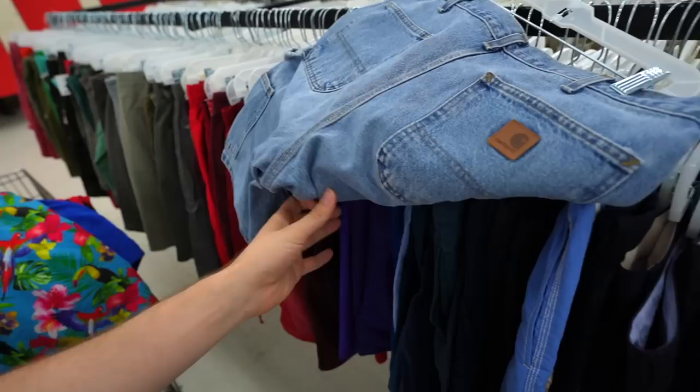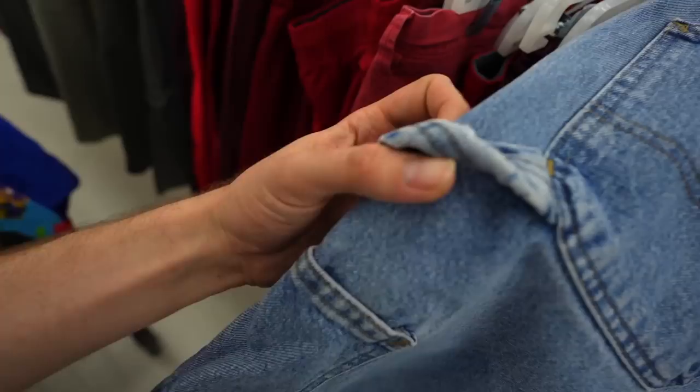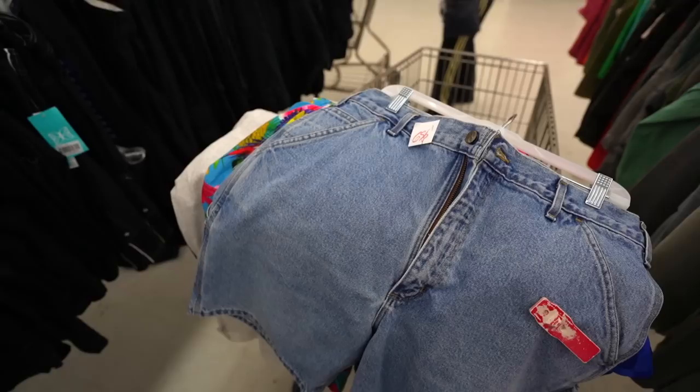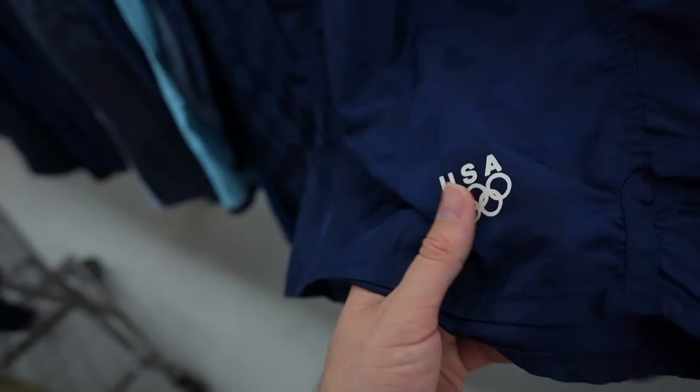For all you guys interested in the workwear aspect of things, you know the ultimate dad shorts — denim, cut off at the knee. Carhartt, bro — you kidding me? And look at the hammer holster. I got to cop these, man, at the low price of $7. Another one — this one is even better. Slight upgrade: the nice snow white USA Olympics insignia. That's an Instacop.